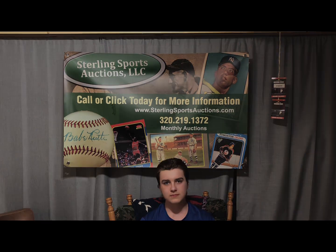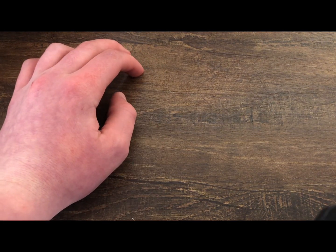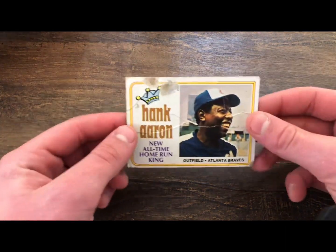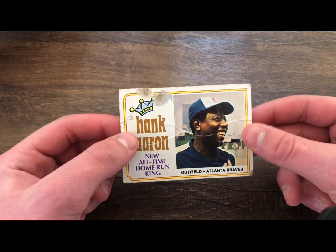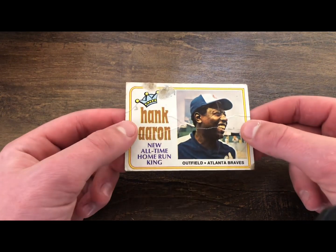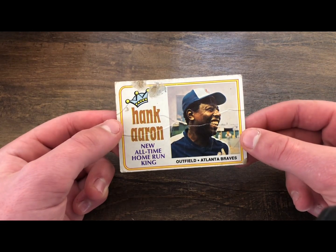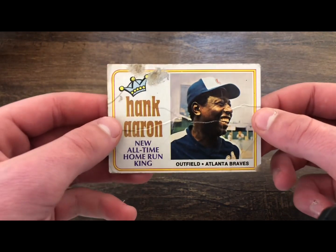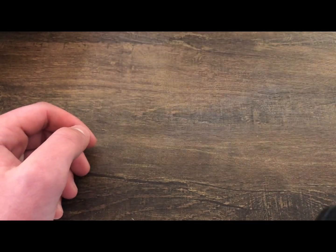Alright guys, the first video response is for Vintage Oddball Cards. He wanted us to show off our beaters — just bad-looking cards that are very well loved, maybe thrown at bicycle spokes or whatever, they have their flaws but they're beautiful in their own ways. First off, I'm going to show off this 1974 Hank Aaron card. This is actually a card from my dad's collection from when he was collecting as a kid. He kept all of his baseball cards in trash bags, which is probably one of the reasons it looks like this.